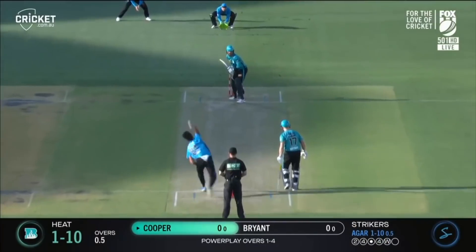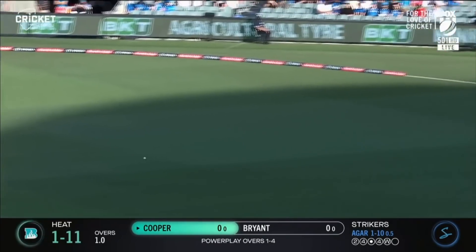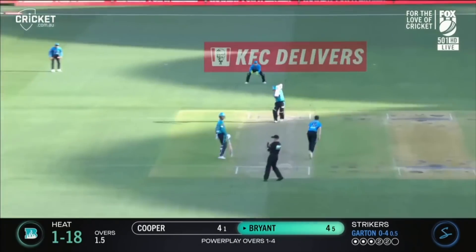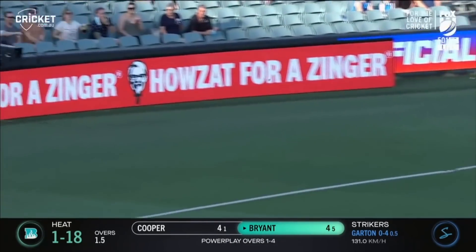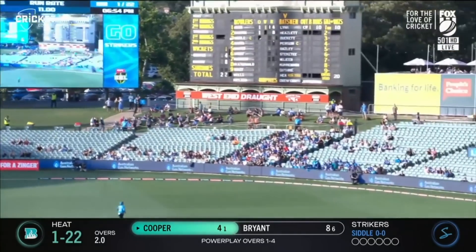Where's Agar? He knows the Adelaide Oval pretty well — plays for South Australia, and that's probably why. What a stroke that is. That's a big snap. Shot down the ground. Well, we saw Tom Cooper do that — the captain's first over. Oh, a paddle shot from Tom Cooper.